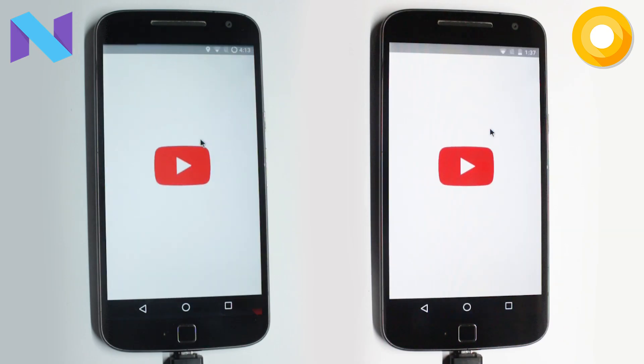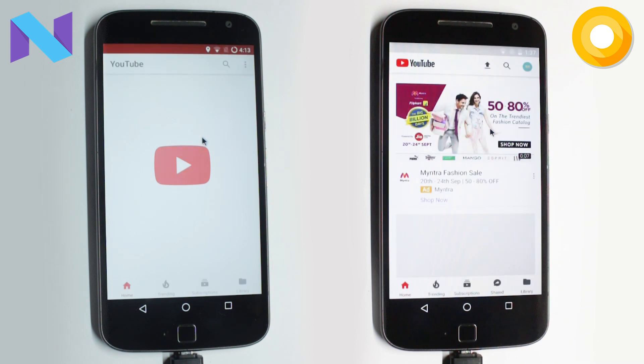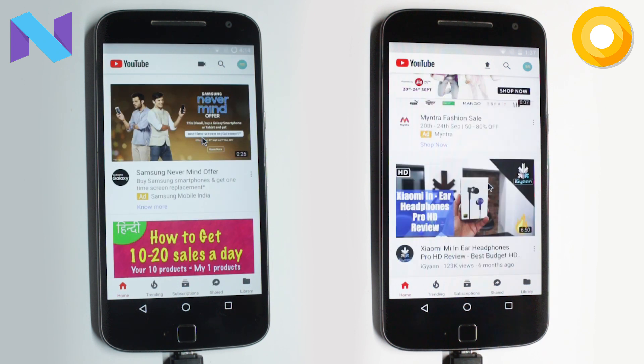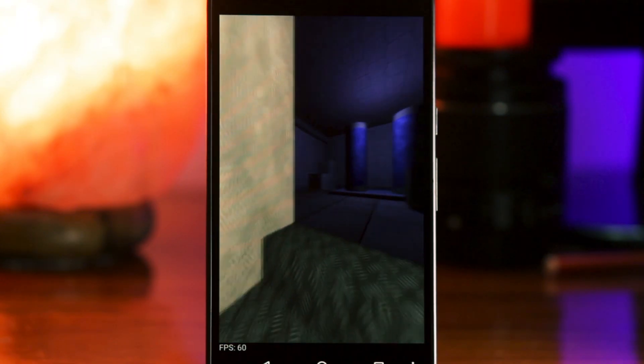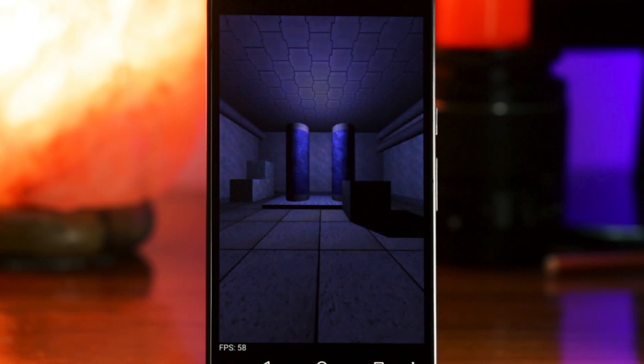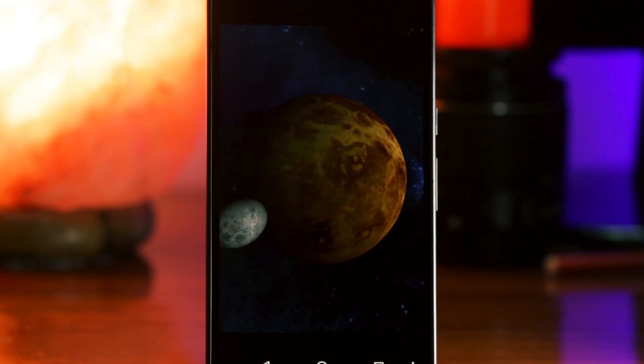The last app on the list is YouTube, and as you can see it is way faster on the Oreo variant. So after this small speed test, I'm a little bit convinced that Oreo is a bit faster, but we are yet to check the game loading times and I will also show you some benchmarks. I don't generally trust all these benchmarks, but they can sometimes give you a nice insight.